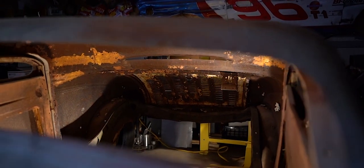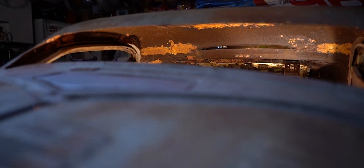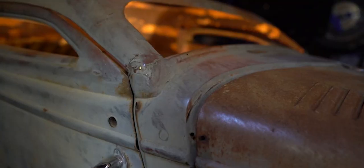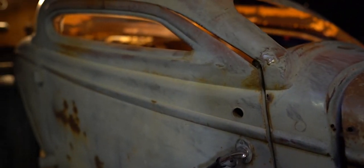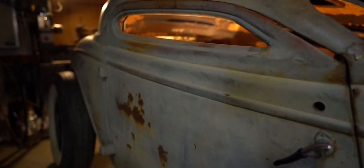At some point the '33 chassis underneath it went away, and they were actually going to put it on a dragster chassis — I just learned that. The guy I bought it from is an associate of mine who bought it from the guy who had it for 50 years, from 1970 all the way to 2020. That guy was always going to do something with it but never did. My buddy and I kind of teamed up to get it purchased. It wasn't easy — it's been a long journey.